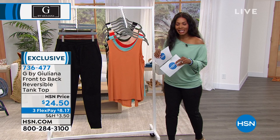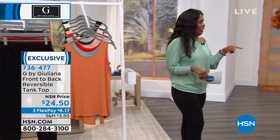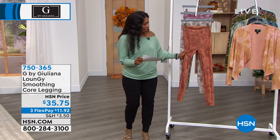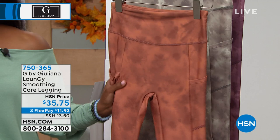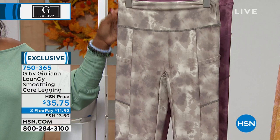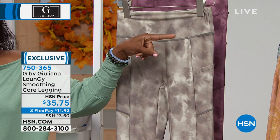I'm going to take a little trip over here to these leggings — something else we haven't given any sneak peeks of. I think they're very cool. We've got three beautiful blends. This one is called the Rust Tie-Dye in this loungy smoothing core legging. The Rust Tie-Dye, the warm gray tie-dye — a perfect match to go with the warm gray t-shirt — and the Plum Tie-Dye, double extra small to 3X, 27 inches in length.